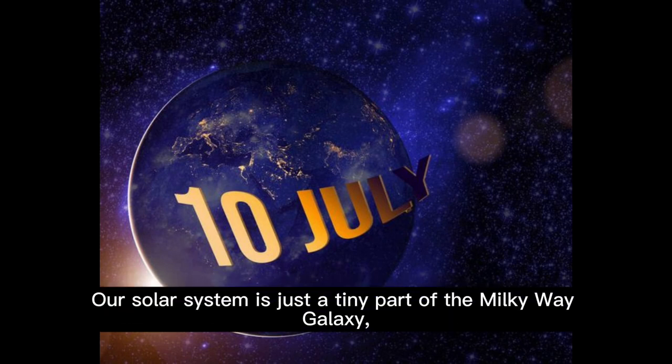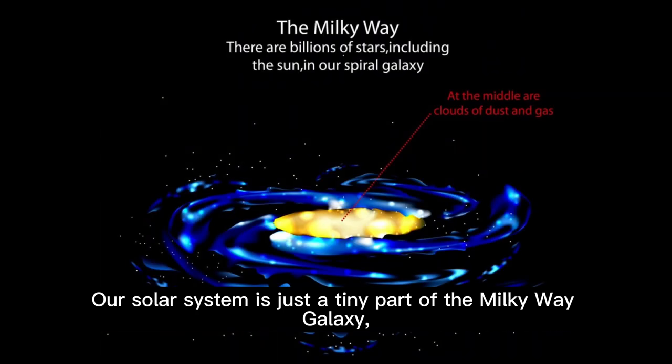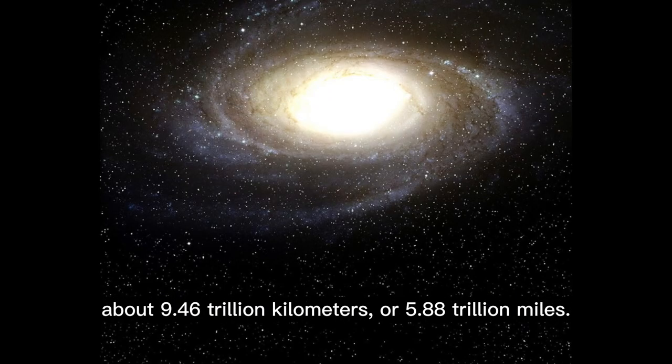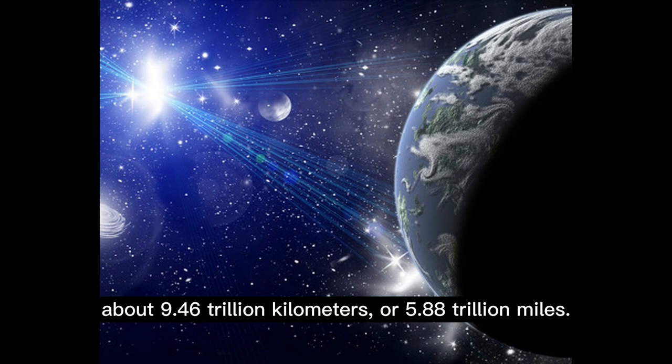Our solar system is just a tiny part of the Milky Way galaxy. A light-year is the distance light travels in one year — about 9.46 trillion kilometers, or 5.88 trillion miles.